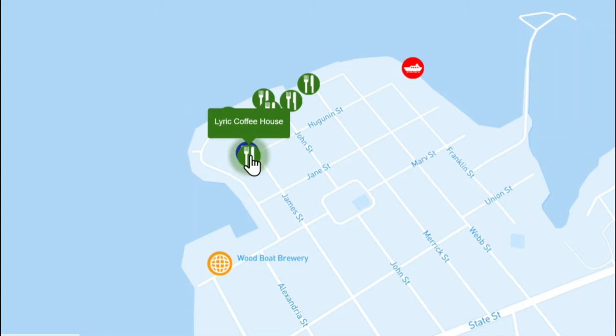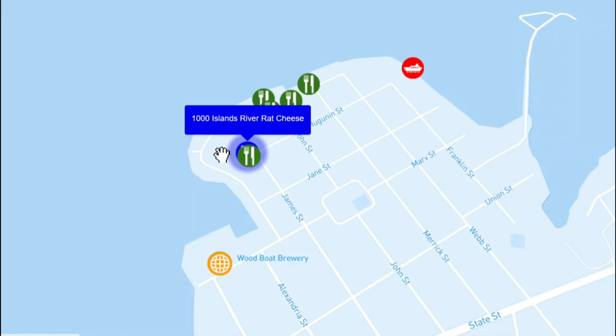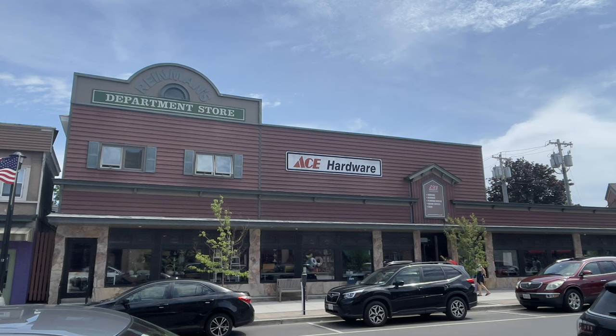Also in the downtown area for coffee, I would recommend Lyric — the atmosphere was great, the coffee was good, and they have specialty syrups and things like that. Don't miss River Rats, the cheese store — great to stock up for the boat. You can actually see them making the cheese in the back, and they're known for their cheese curds. And finally, the Ace Hardware, which is actually an old department store with just about everything you can imagine — you can get lost in there but it also has really useful things you might need along the way.